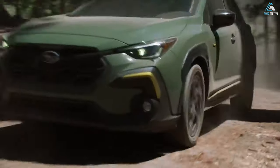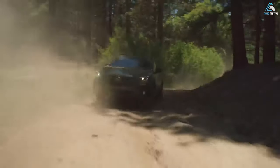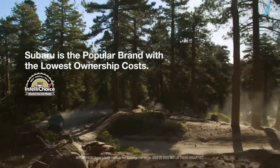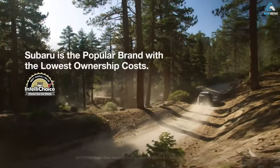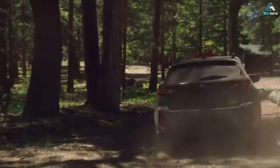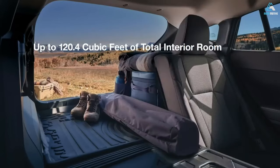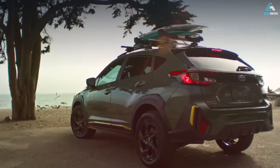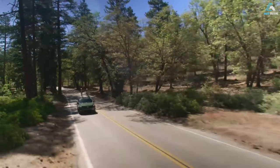Exterior features. Standard roof rails on the Crosstrek Wilderness can handle up to 700 pounds of static load for bikes, kayaks, or even a rooftop tent. Extra tie-down points provide even more cargo hauling versatility, so you can bring along whatever gear your adventure requires. The Crosstrek Wilderness also features a matte black hood decal that helps reduce glare for a better view of the trail and adds an extra element of style.